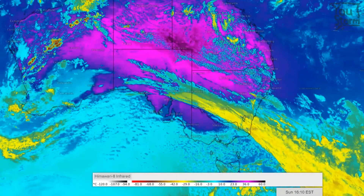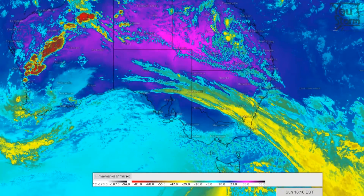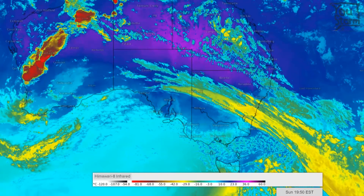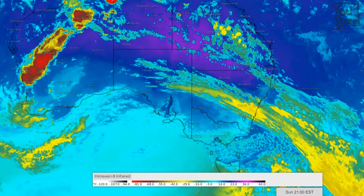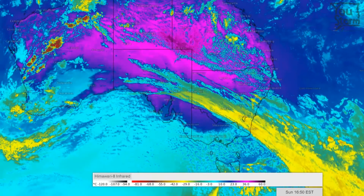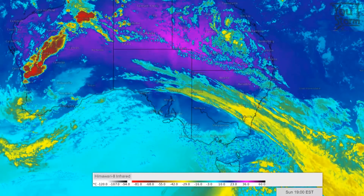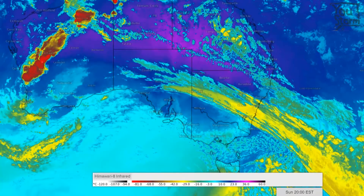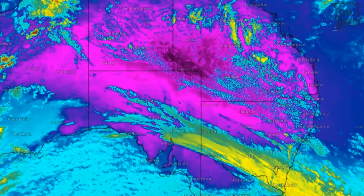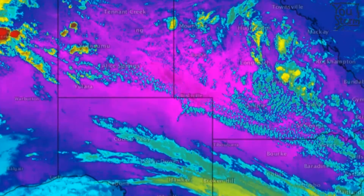First, the broad view. This is the infrared imagery, which tells us the temperature of the clouds, or if there are no clouds, it shows the surface temperature. The greens, yellows, and reds are clouds, whereas the blues and pinks are the surface, with the pinks being hotter. You can see a big swath of green and yellow moving northeast across New South Wales marking the cool clouds above the cold change, and those pinks ahead of the change in the interior represent some scorching surface temperatures.